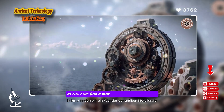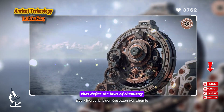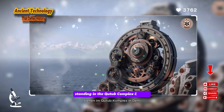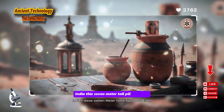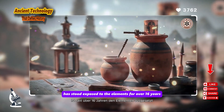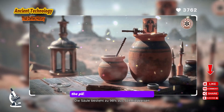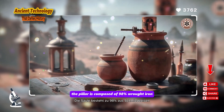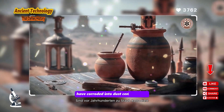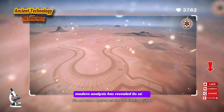At number 7, we find a marvel of ancient metallurgy that defies the laws of chemistry: the Iron Pillar of Delhi. Standing in the Qutub complex in Delhi, India, this seven-meter-tall pillar of iron has stood exposed to the elements for over 1,600 years, and yet it has barely rusted. The pillar is composed of 98% wrought iron, a material that should, by all rights, have corroded into dust centuries ago in the humid Indian climate. Modern analysis has revealed its secret.